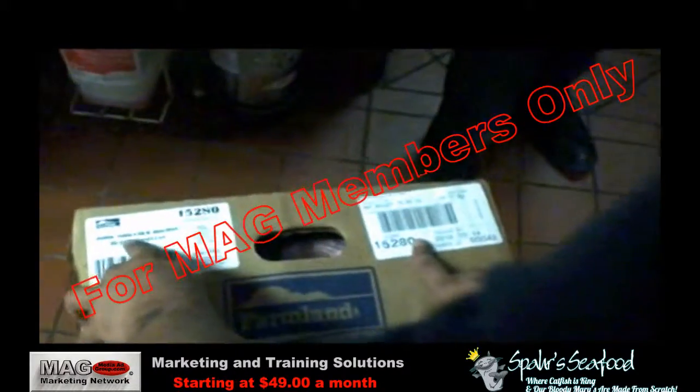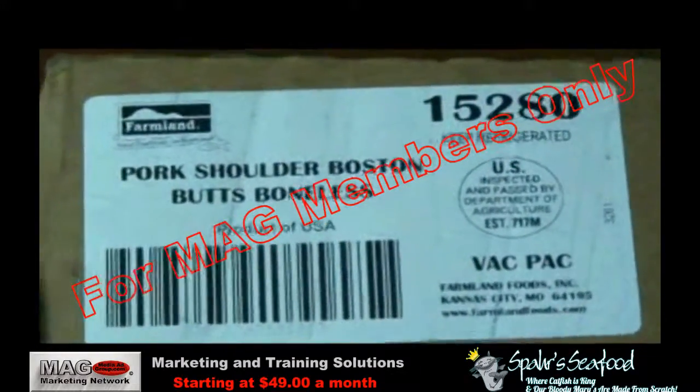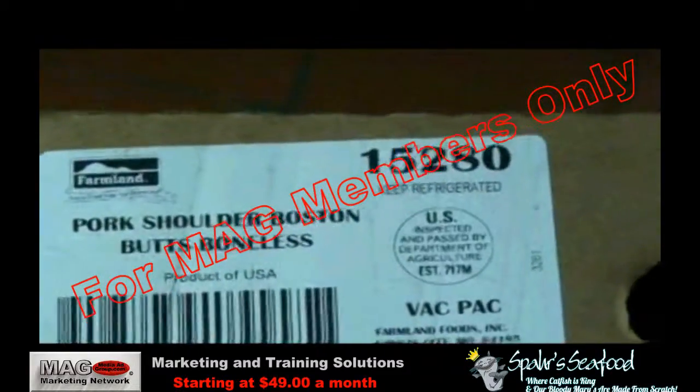If there are any unusual products delivered that would not normally be used by the company, contact your distribution representative for an explanation before returning these products. It could be for a special order or another division of the company, such as catering.